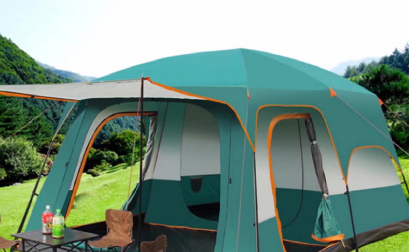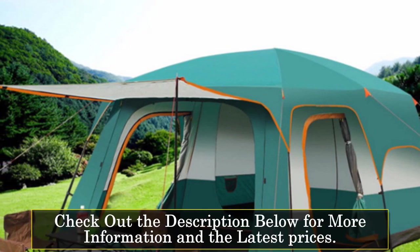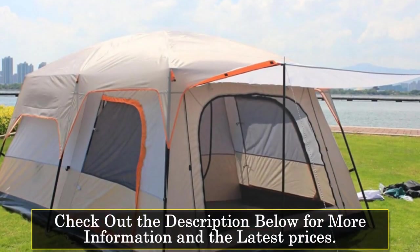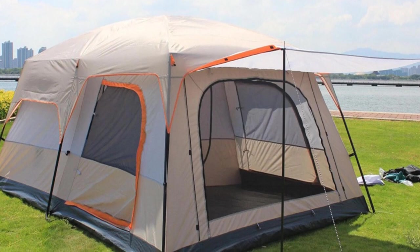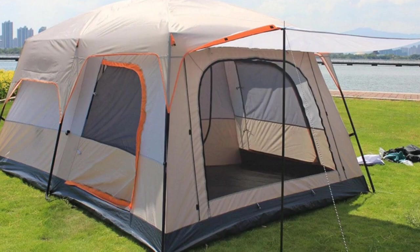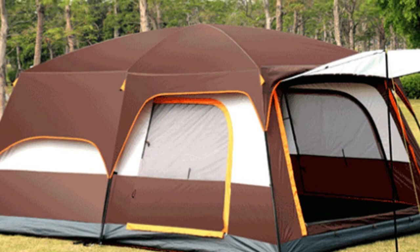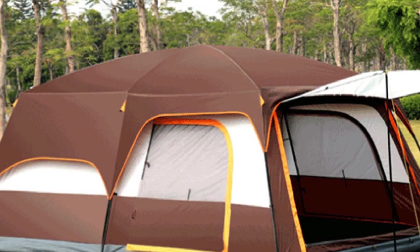The tent is made of high-quality 600D Oxford fabric with reflective Mylar material that enhances its durability and strength. The tent has two separate rooms and one living room, which offer ample space for multiple people to stay in. The tent's double-layer construction ensures maximum protection against rain, wind, and cold. The bottom waterproof index is 3,000 millimeters, and the outside tent waterproof index is also 3,000 millimeters, making this tent waterproof and durable.